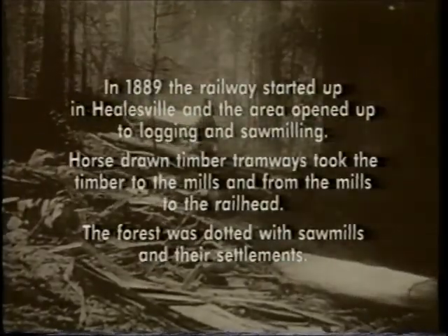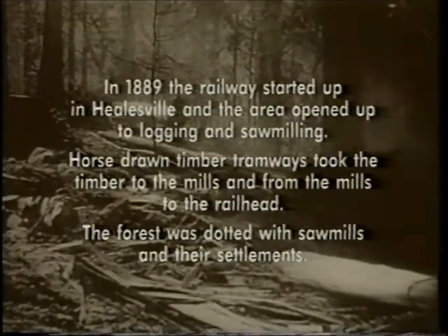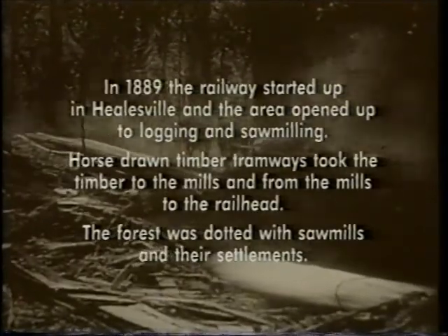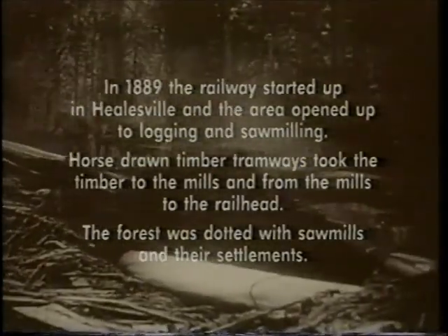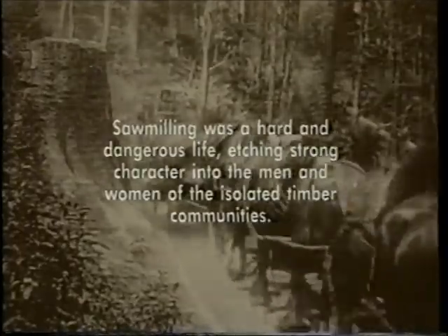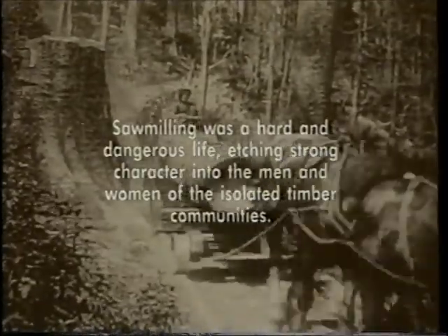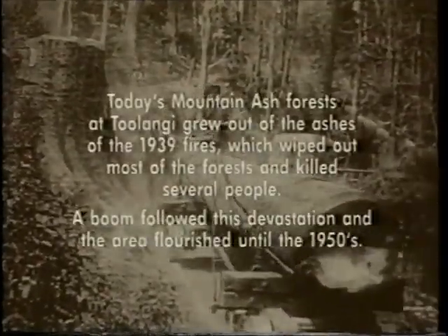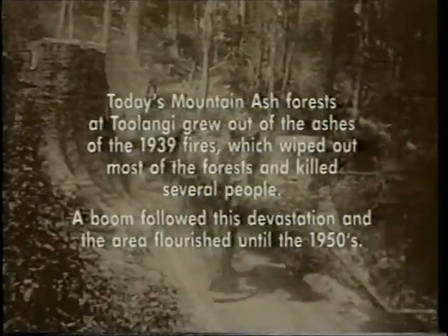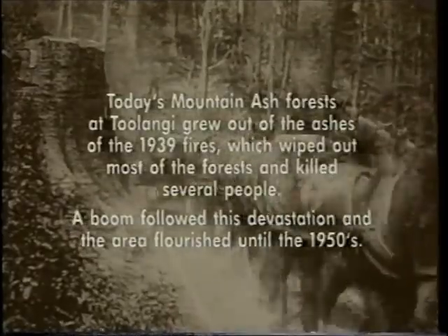Oh yes, I remember quite a lot. When we came here first, there was no sawmills working here — just one way back out in the mountains to Dranton. It was hard, although everybody seemed to work together, different from what it is now. Everyone helped each other, but those days are gone.